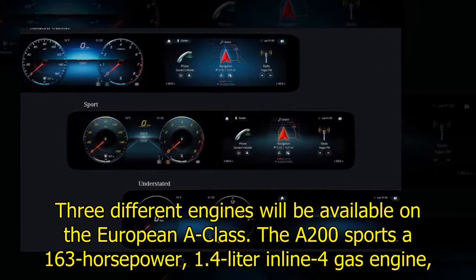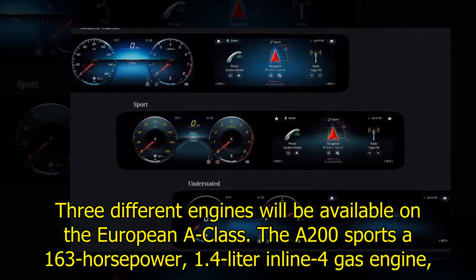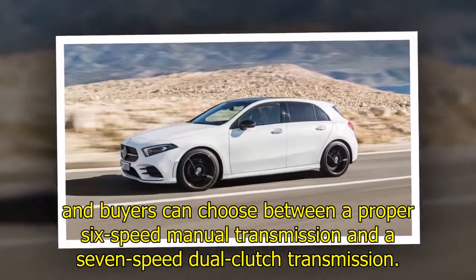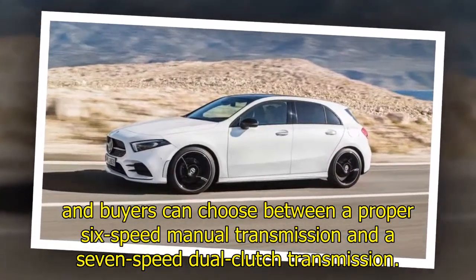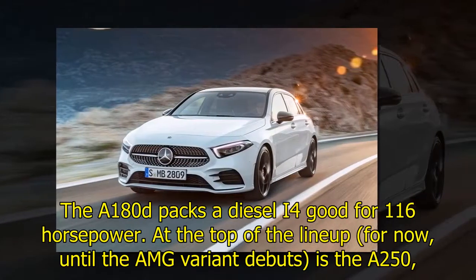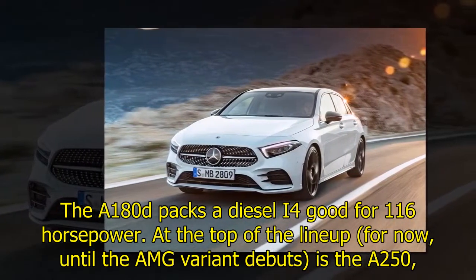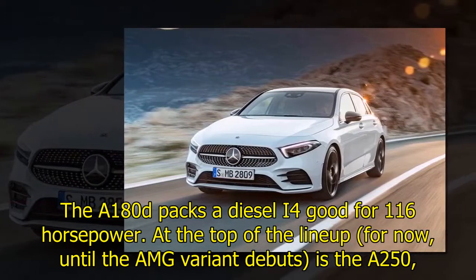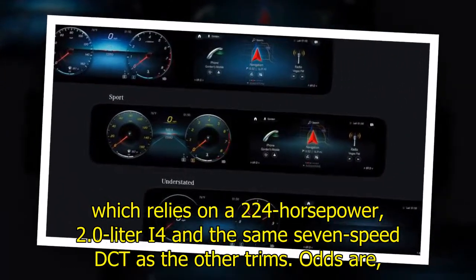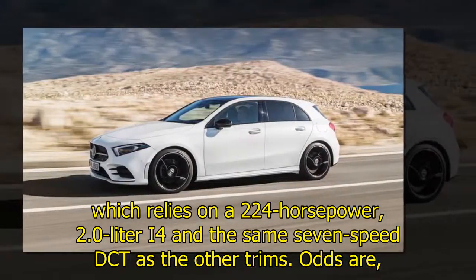Three different engines will be available on the European A-Class. The A200 sports a 163-horsepower 1.4-liter inline-four gas engine, and buyers can choose between a proper six-speed manual transmission and a seven-speed dual-clutch. The A180d packs a diesel four-cylinder good for 116 horsepower. At the top of the lineup for now — until the AMG variant debuts — is the A250, which relies on a 224-horsepower 2.0-liter inline-four with the same seven-speed DCT.